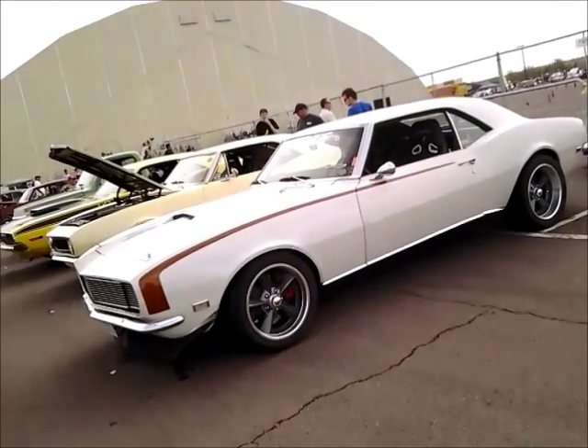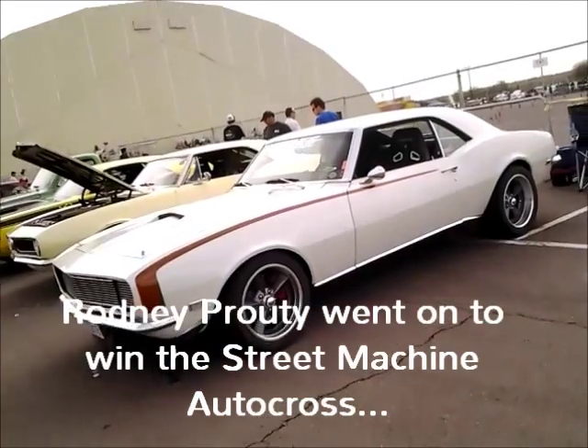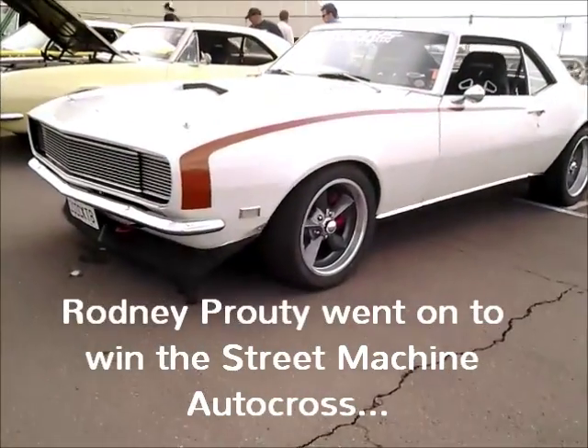This is Rodney Prouty's 68 Camaro. We've seen it out a lot on the autocross circuit, and this thing is absolutely gorgeous.